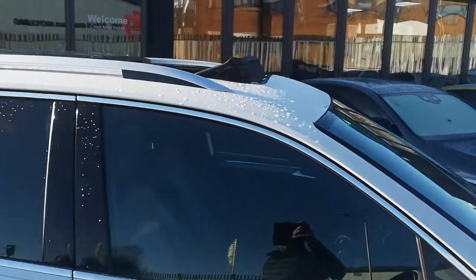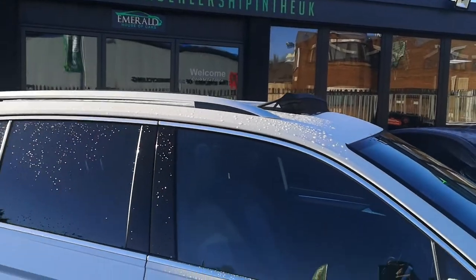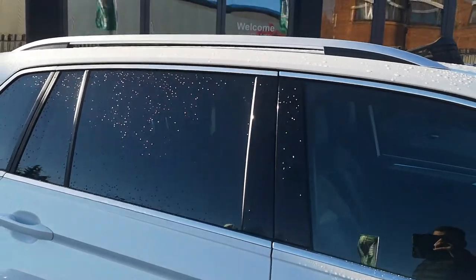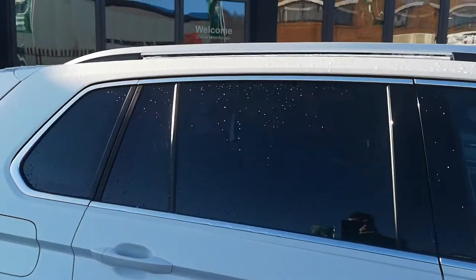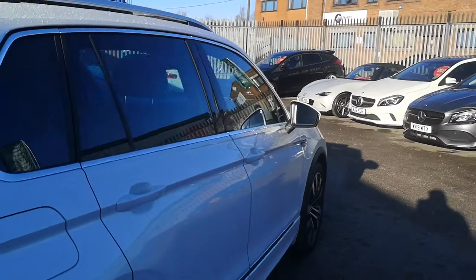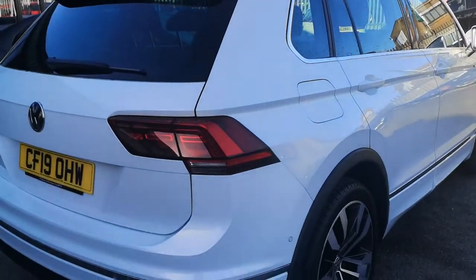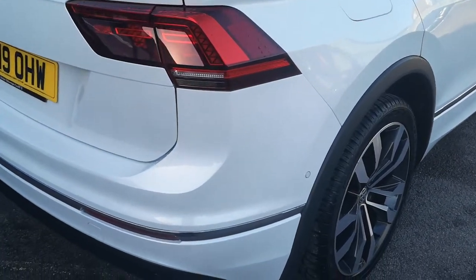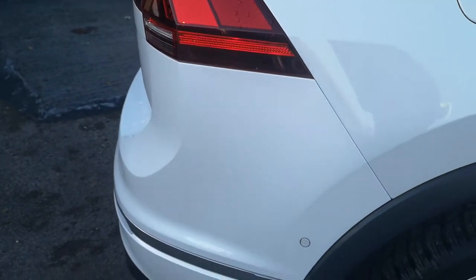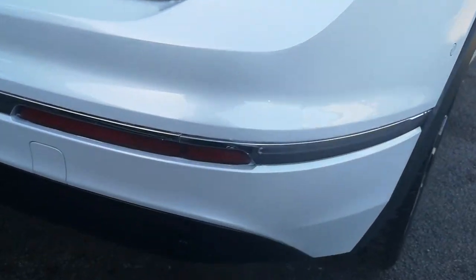Up top you've got the really nice electronic panoramic roof which allows lots of natural light and air through. From the outside you've got gloss black door mirrors, tinted privacy glass, and it's finished almost exemplary — just such a cool statement looking car. You've got aluminium roof rails, LED rear light clusters, and moving down you've also got your rear parking distance control, all finished with chrome styling.